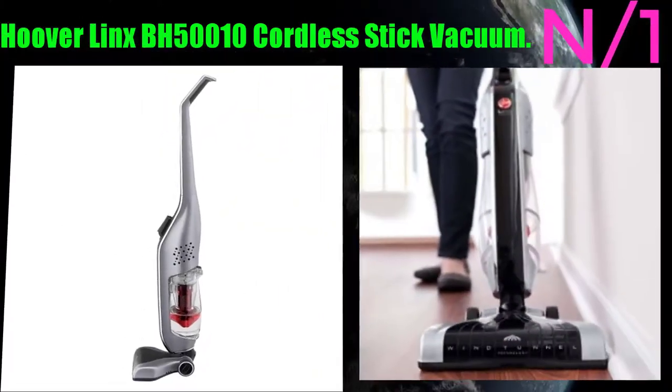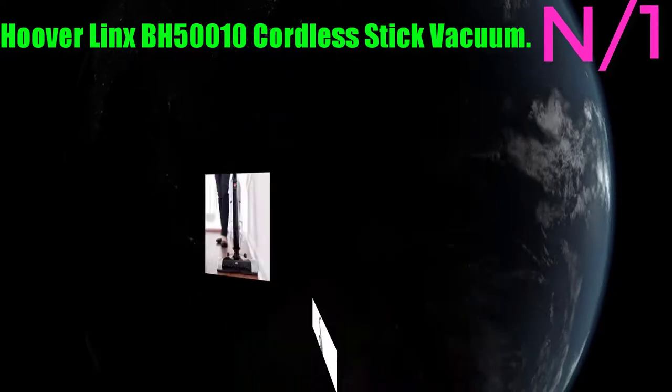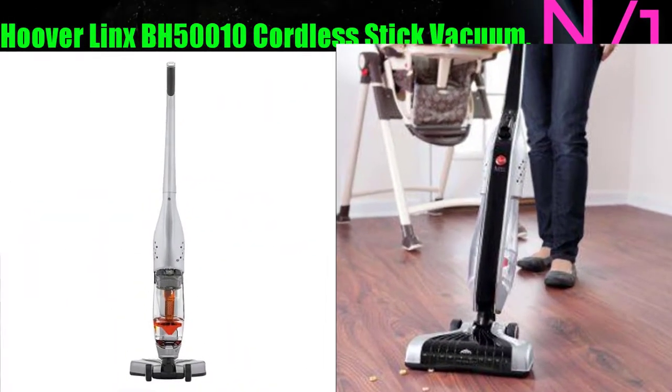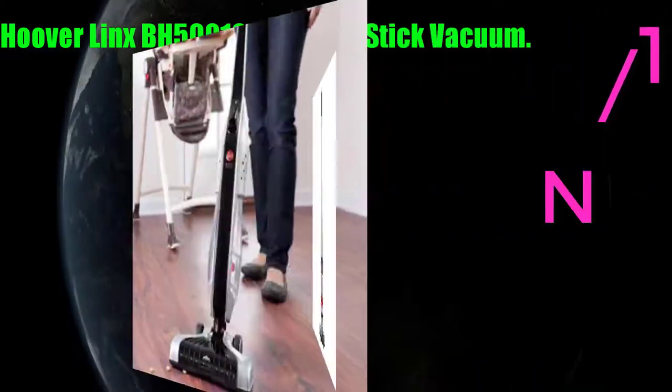Number 1: Broom name - Hoover Linx PH50000 Cordless Stick Vacuum. The Hoover Linx 18-volt cordless stick vacuum features a fade-free lithium-ion battery system that runs without slow fade in power.